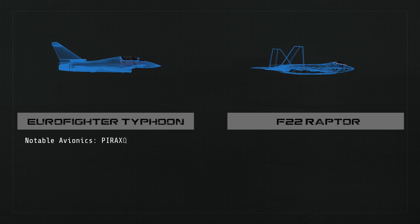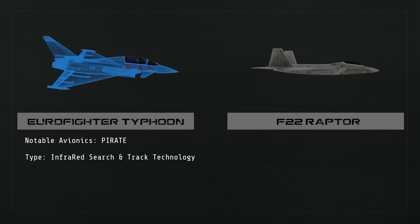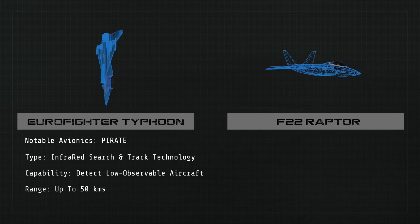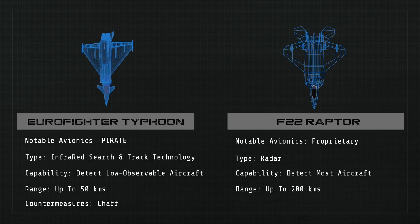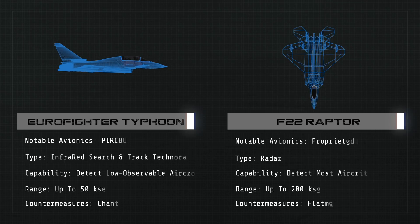The Typhoon's most notable avionics feature is called PIRATE, an infrared search and track technology that can detect low observable aircraft up to 50 kilometers away, and it carries chaff to thwart radar-guided missiles. The Raptor's radar system can detect aircraft nearly 200 kilometers away and uses flares to defend against heat-seeking missiles.